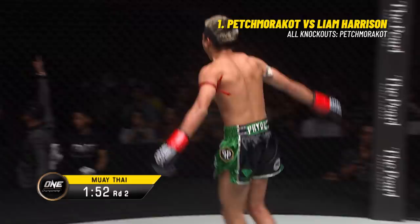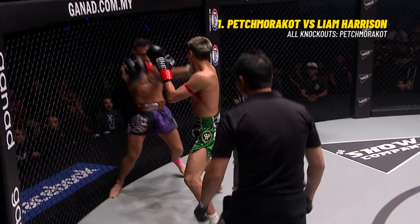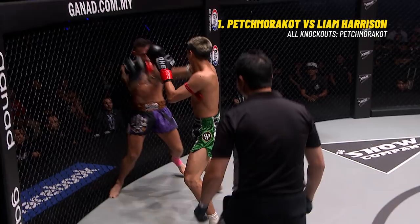Let's take another look at that - look at this, it happened so fast. Came with the jab, then the right, but then over the top with the elbow. What did I tell you - the elbows of Pitmore Got, they do the damage. They slice and dice and fillet, and they knocked out Liam Harrison.